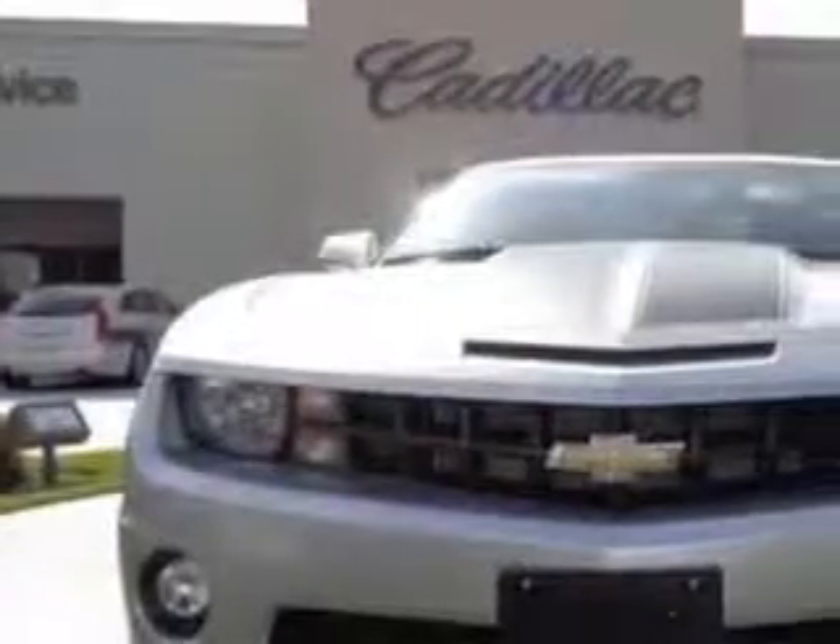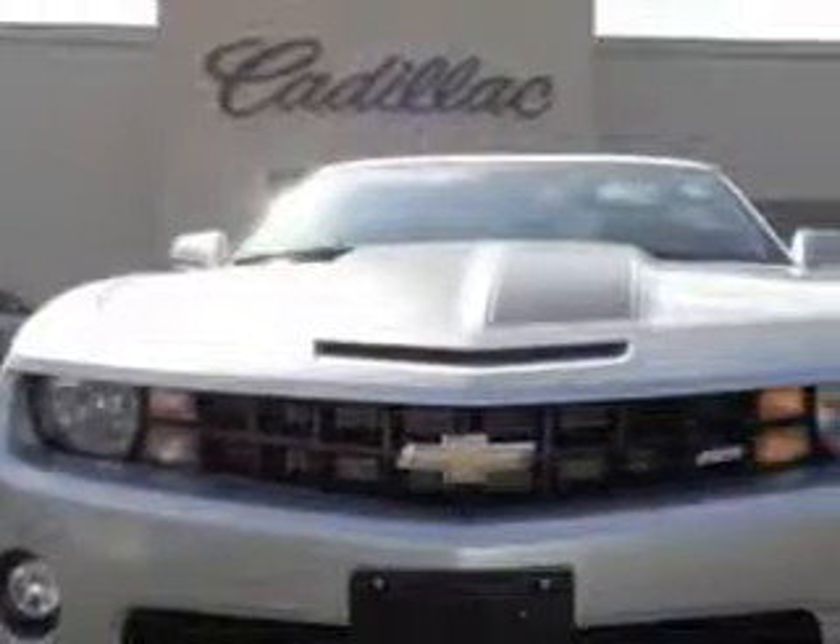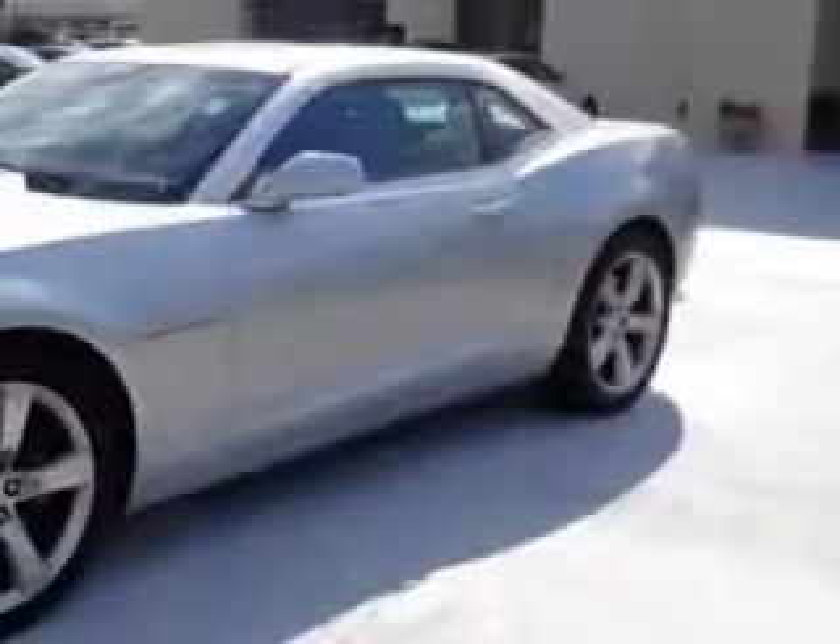You will love the Silver 2012 Chevrolet Camaro Coupe, equipped with an 8-cylinder engine and an automatic transmission.